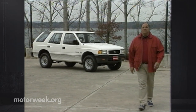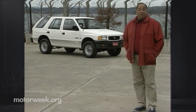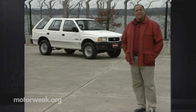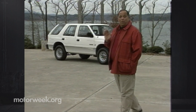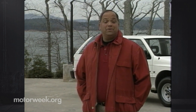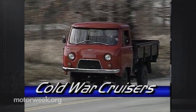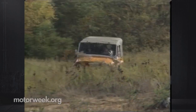Hello and welcome again to MotorWeek. In every age there are always people who long for the good old days, and in this age of luxurious sport utility vehicles, what some folks wish for is a simple rugged machine like the original Willys Jeep. But not even Jeep makes a vehicle that simple anymore, so where do these traditionalists turn? Well, how about towards Russia.